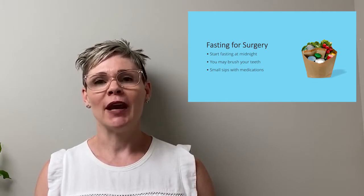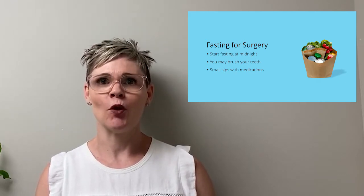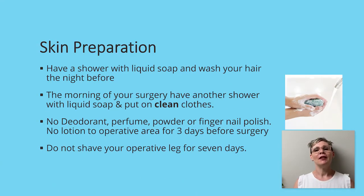You can still brush your teeth the morning of your surgical procedure, and if you've been advised by your anesthesiologist to take a medication even the morning of surgery, you can still take that medication with a small sip of water. The night before your surgery, we're going to ask that you have a shower with liquid soap and wash your hair. We ask for liquid soap rather than bar soap as bar soap tends to leave a bit of a residue on the skin.